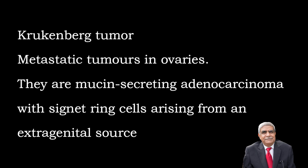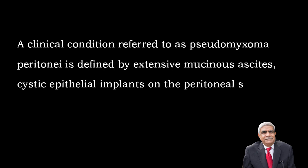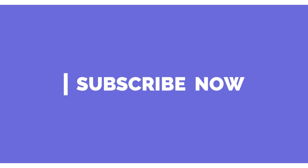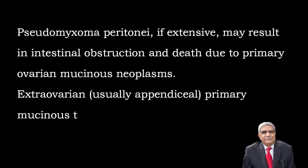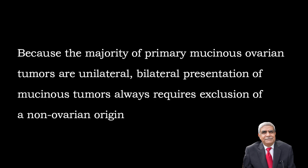Krukenberg tumour: These are metastatic tumours in ovaries. They are mucinous secreting adenocarcinoma with signet ring cells arising from an extra-genital source. Breast and gastrointestinal tract are the commonest primary sites. They may contain goblet cells in the stroma and are usually bilateral. Pseudomyxoma peritonei is defined as extensive mucinous ascites, cystic epithelial implants on the peritoneal surfaces, adhesions and frequently mucinous tumour involving ovaries. If extensive, it may result in intestinal obstruction and death due to primary ovarian mucinous neoplasm.